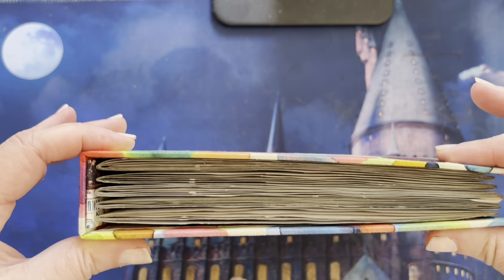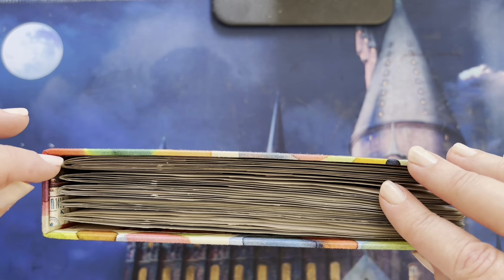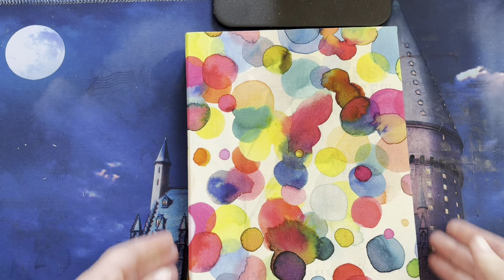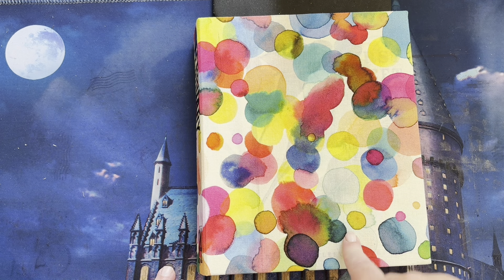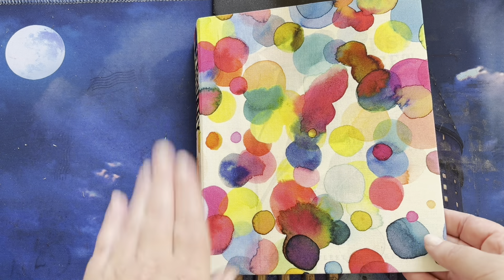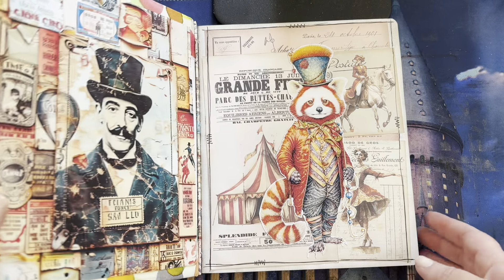First of all, you can see that February is nowhere near as thick as January was — we've only got five signatures in this one, and we live and we learn. I realised after I put it together that I probably should have painted the old book cover before I put the fabric on it, because you can see through it, but it doesn't worry me in the slightest.